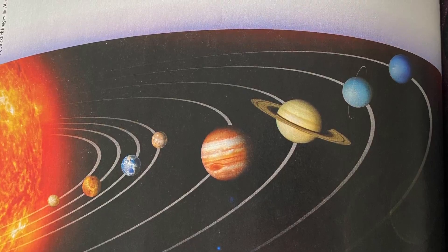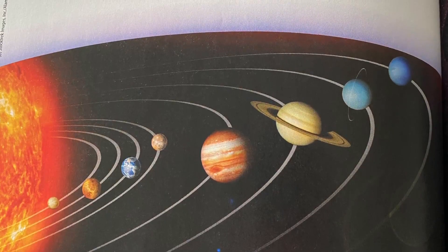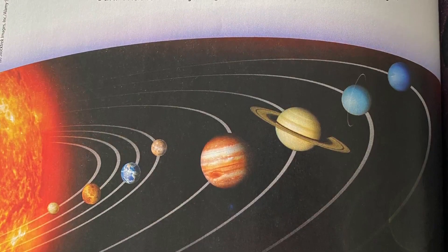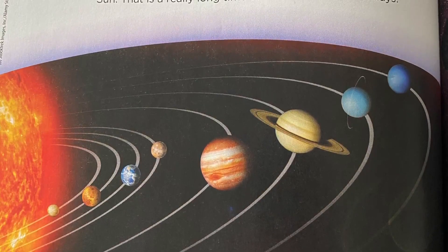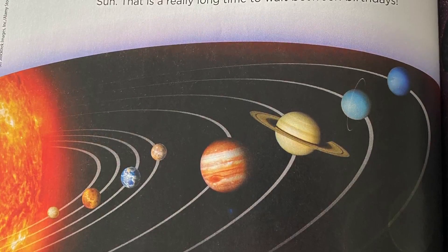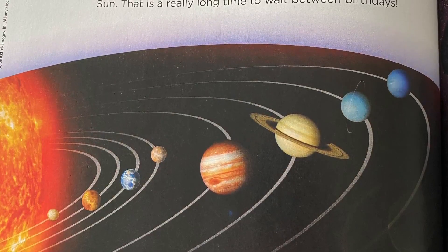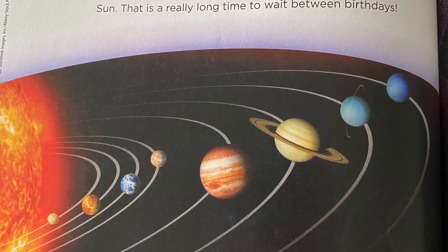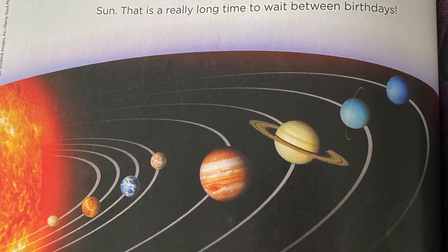Mercury is the closest planet to the sun. It makes one full orbit in just 88 days, so a year on Mercury is much shorter than a year on Earth. Neptune is the farthest planet from the sun. It takes Neptune 165 Earth years to circle the sun. That is a really long time to wait between birthdays.